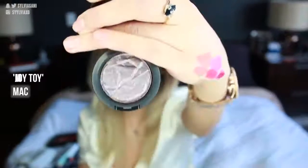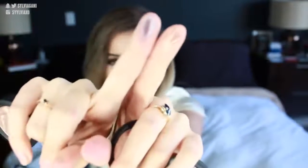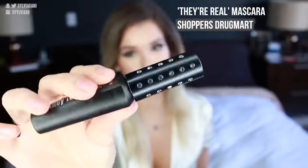Moving on to eye products. I got two foiled eyeshadows from MAC — the pinkish gold one is called Joy Toy, and the purple one is called Magic in Your Eyes. They're limited edition from the Fairy Whispers collection. They're great to wear all over the lid or just as a highlight in the middle of the lid — they're so soft and pretty. I also got the They're Real mascara from Benefit in limited edition packaging with Swarovski crystals on top. Another item is the new MAC False Lashes Maximizer, which is just a primer for your lashes in a little white tube.